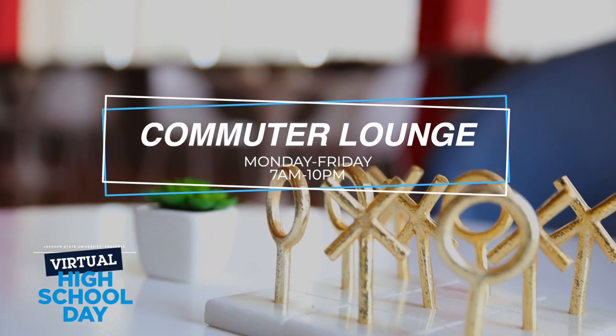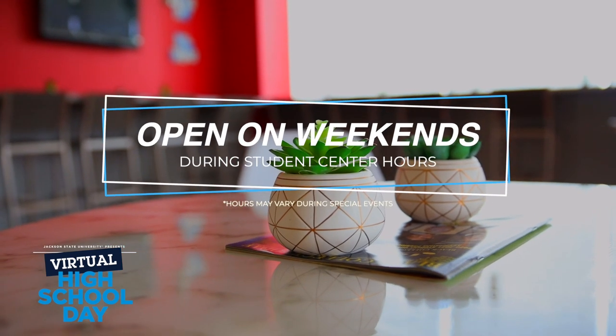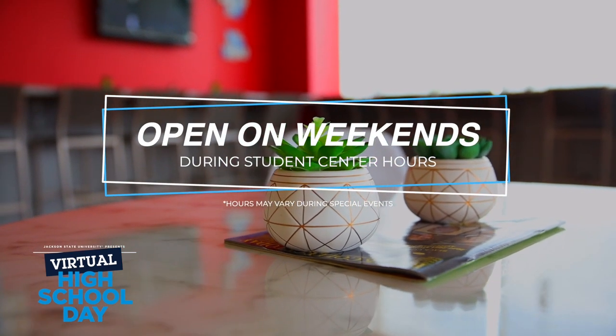The commuter lounge is open Monday through Friday, 7 a.m. till 10 p.m. It is open Saturday and Sunday depending on the operating hours of the Student Center.